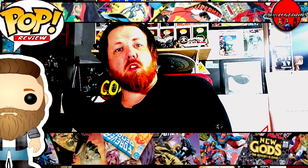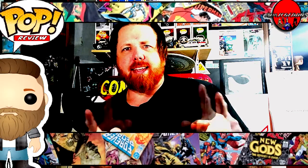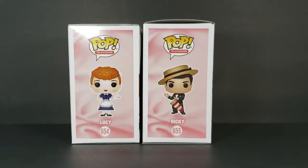Welcome back to Comic-Con TV, the only place on YouTube where all geek culture collides. I'm Shannon, and today on the show we're taking a look at the Pop Television I Love Lucy numbers 654 and 655.